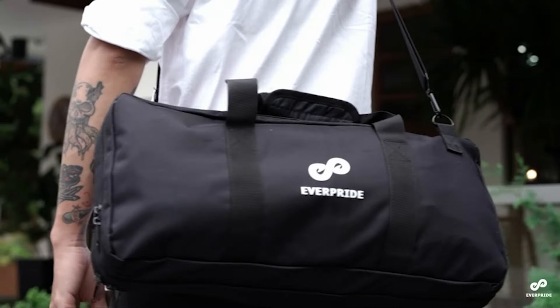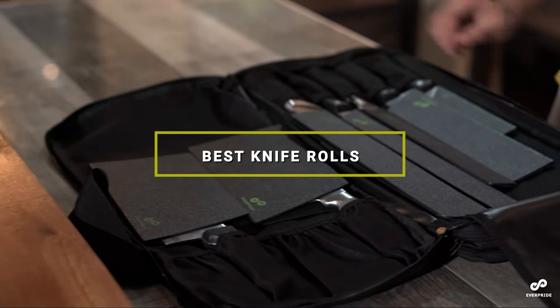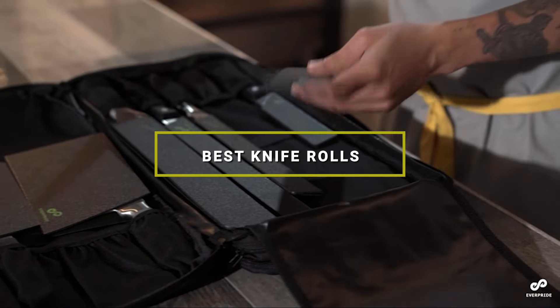Welcome back to our channel, where we dive deep into the best gear for culinary professionals and enthusiasts alike. Today, we're slicing through the market to bring you the 7 best knife rolls to protect and organize your precious cutlery.